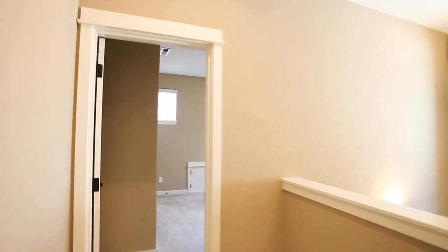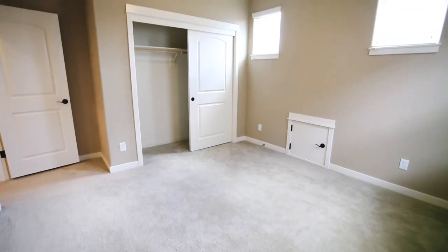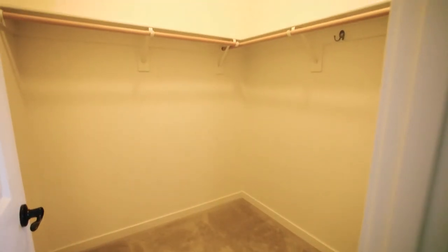This upper level includes two more large bedrooms. The third bedroom also has a walk-in closet.